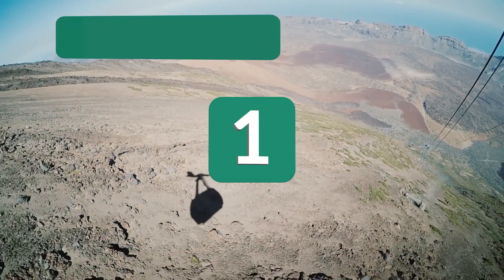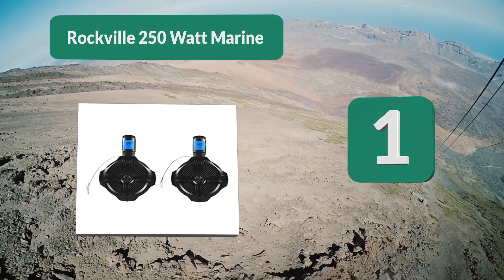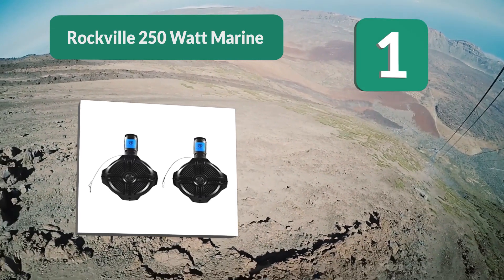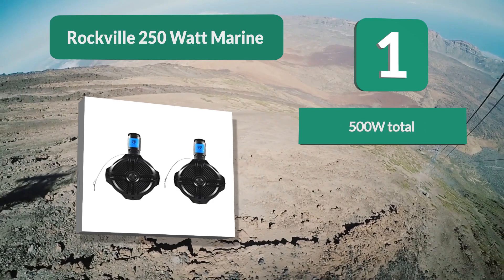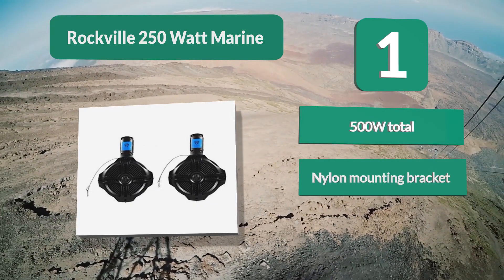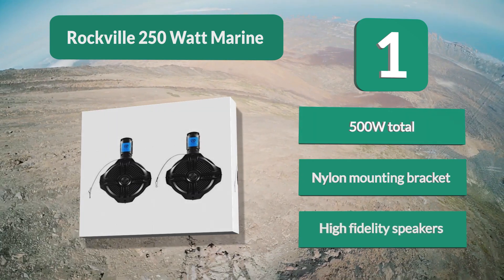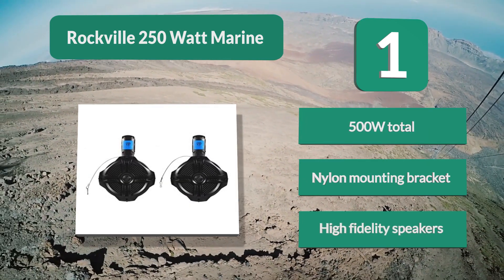Number 1: Rockville 250 Watt Marine. Unlike some speakers that exaggerate power levels — claiming 400 watts when they in fact have a lot less — these speakers do not exaggerate their power level. With 250 watts in each speaker, you get a 500 watts maximum total power level. Features include a nylon mounting bracket and high fidelity speakers.